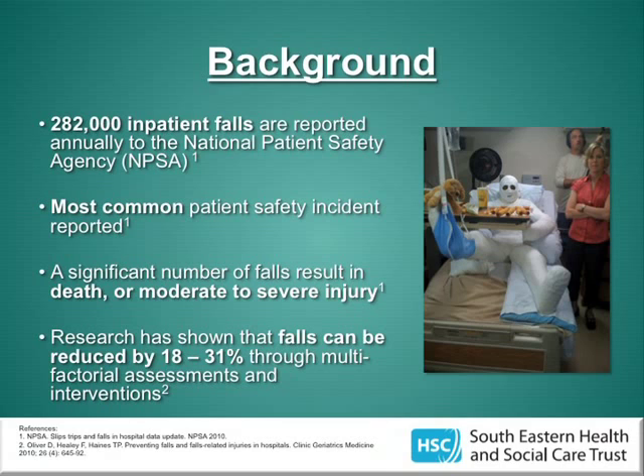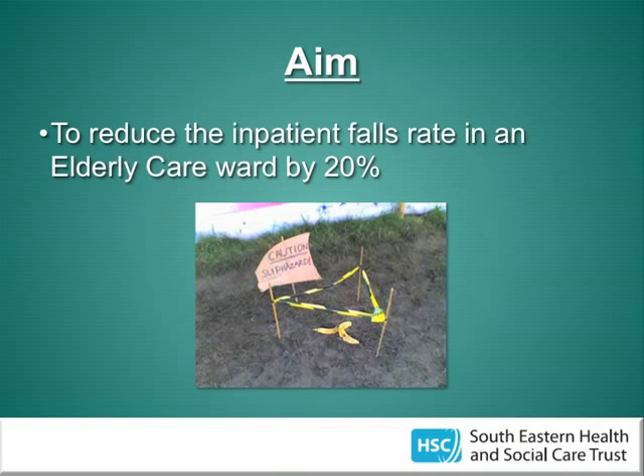The project I was involved with was looking at reduction of falls in care of the elderly. Falls are the most common patient safety incident reported to the National Patient Safety Agency — over 280,000 are reported every year, with a cost estimated around £15 million. Falls are detrimental for patients, resulting in injury, death, loss of confidence, independence, and leading to increased hospital stays. Research shows falls can be reduced by 18–31% through multifactorial assessments and interventions, so we decided to try to reduce the falls rate in an elderly care ward by 20%.